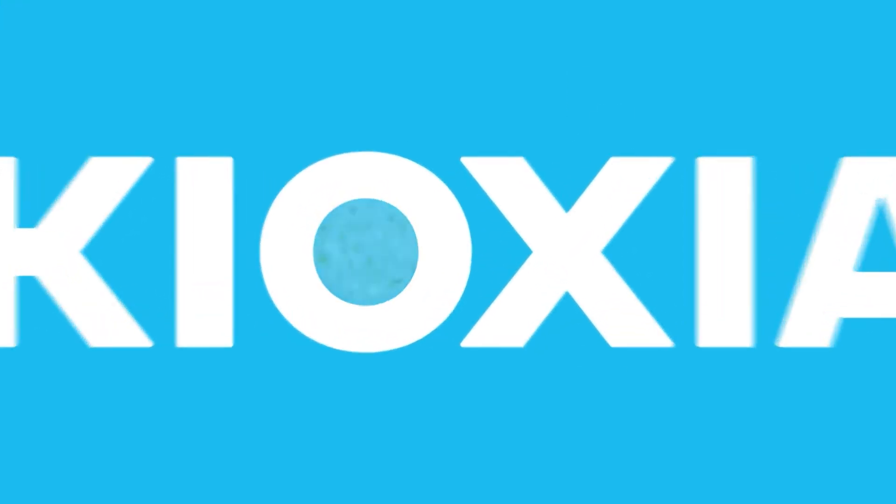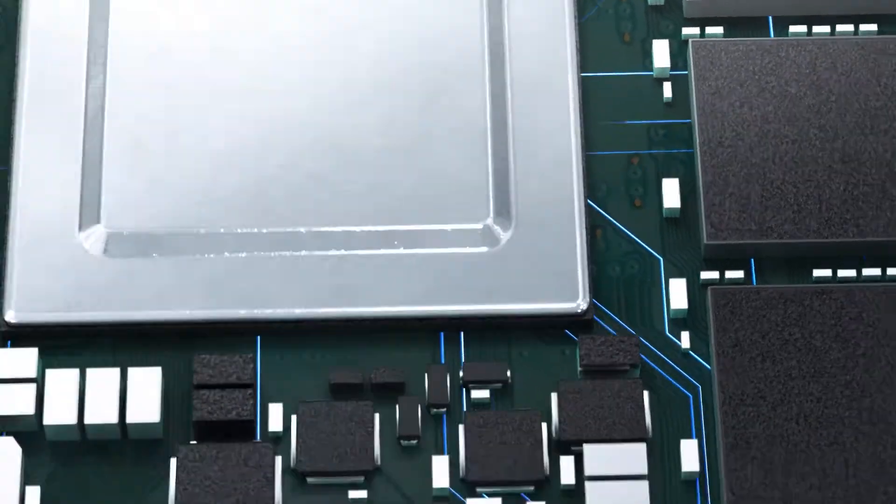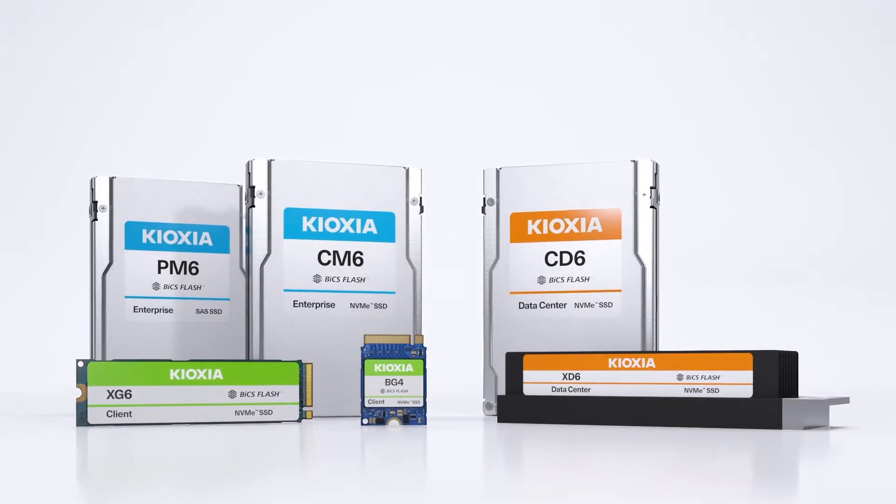Applying our flash memory technologies, Kioxia develops and delivers SSDs that combine high performance and reliability together, creating a product lineup that meets the needs of every market.